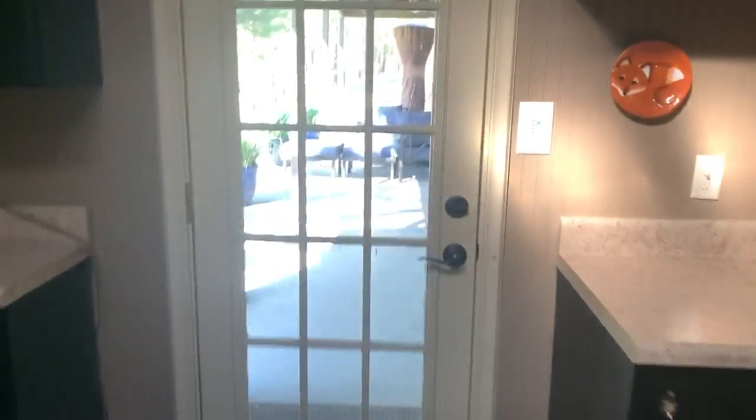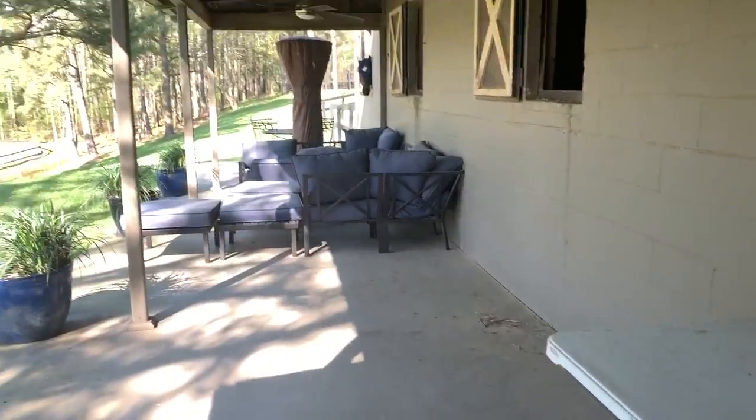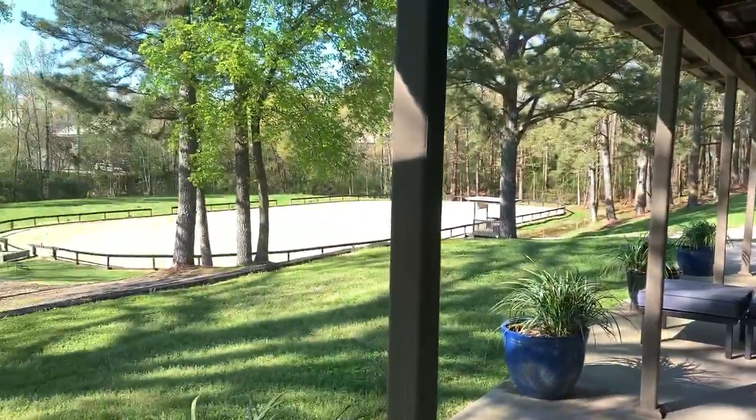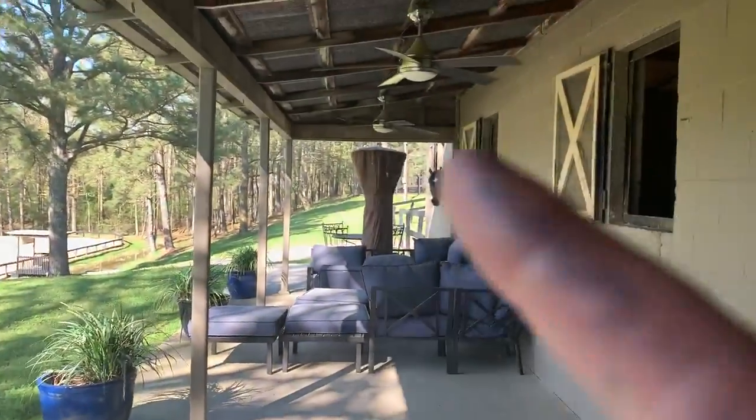And then this over here is the kind of patio area that you guys saw yesterday. So that's out here. That's the lower ring, and that's the upper ring up there.